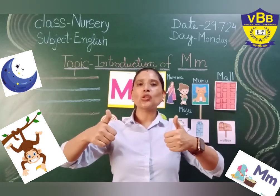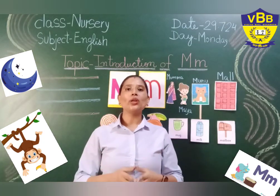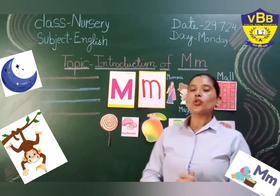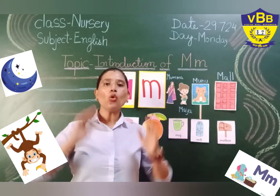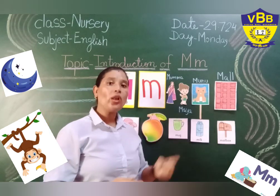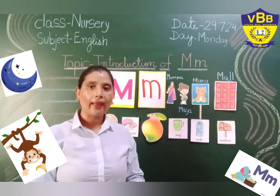Very good, my little tiny toes! I can see you all are ready to learn about letter M. So you all have to zip lock your lips. You have to open your ears. I should be on my smart book while I am telling you the story of letter M.